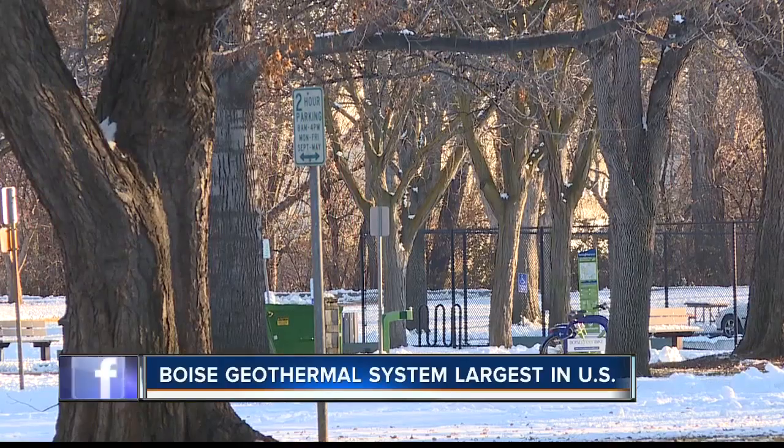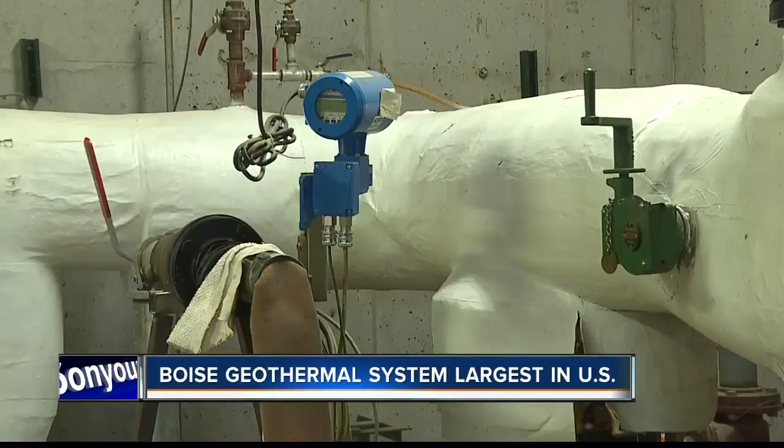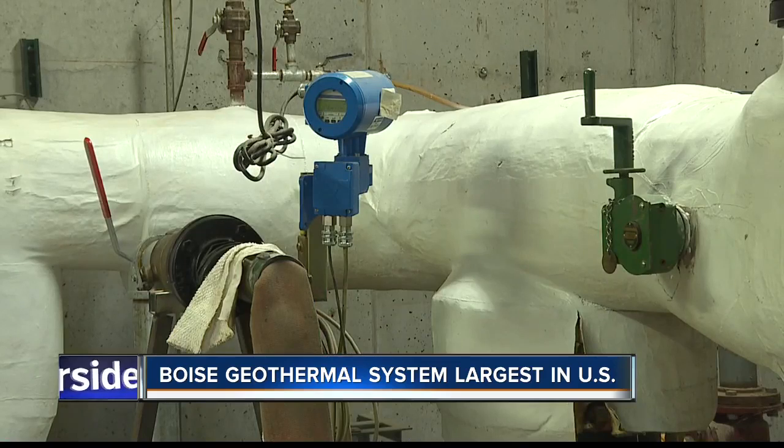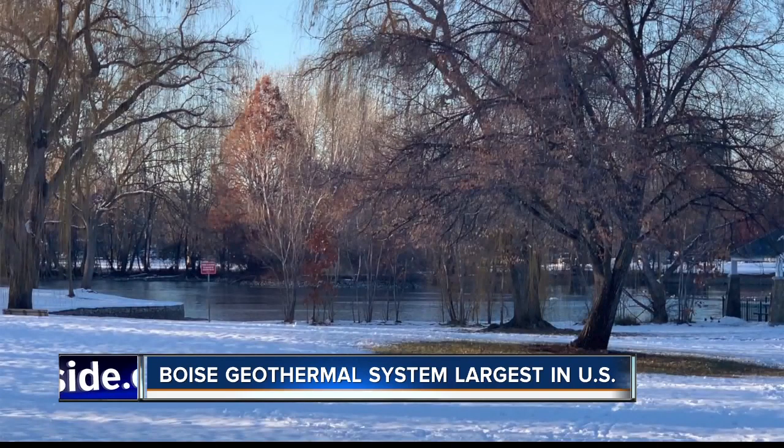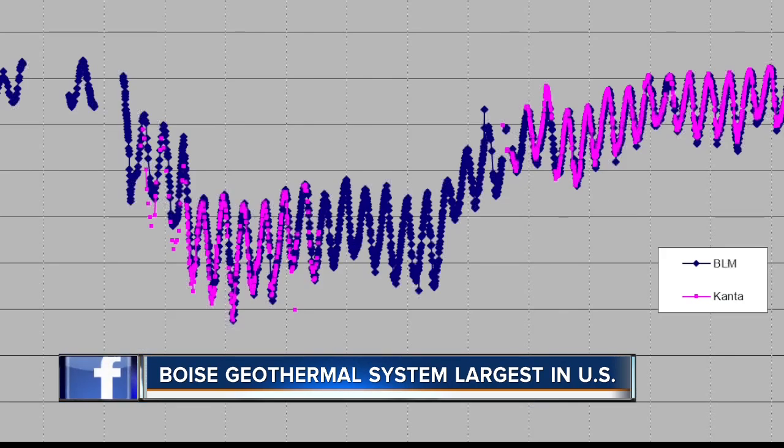That reinjection process only started in 1999. Before that, the geothermal water was taken out of the aquifer and then disposed of in the Boise River, and aquifer levels started to decline. Once the reinjection site was established at Julia Davis Park, aquifer levels came right back up to where they began.